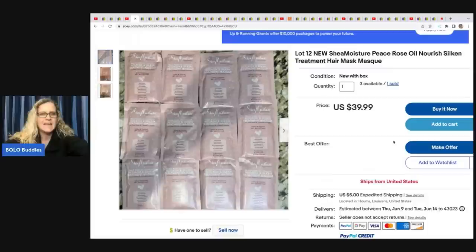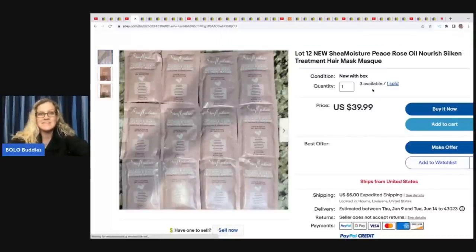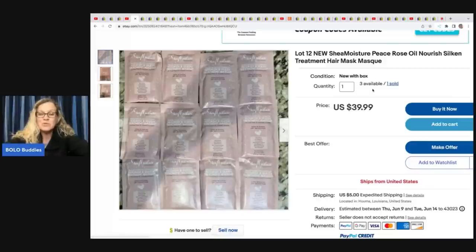She sold 12 hair masks. She picked them all up at Dirt Cheap and paid 25 cents each, then sold 12 of them for $35 with three lots still left. Multi-quantity listings are great because you list it one time, put the quantity in, and just wait for it to sell.